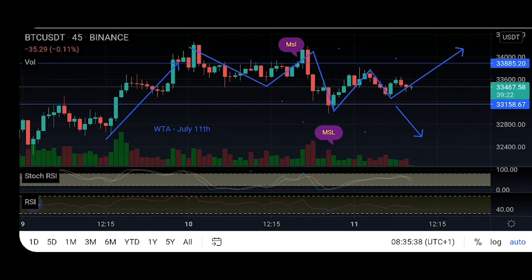Currently the market is making a lot of major swing highs and major swing lows. The current major swing high was at 34,200, which the market has revisited twice, forming a double top.